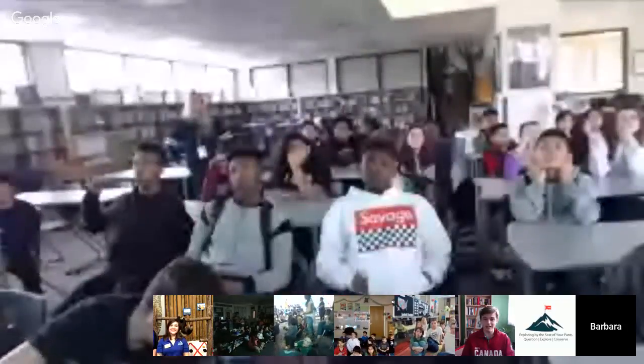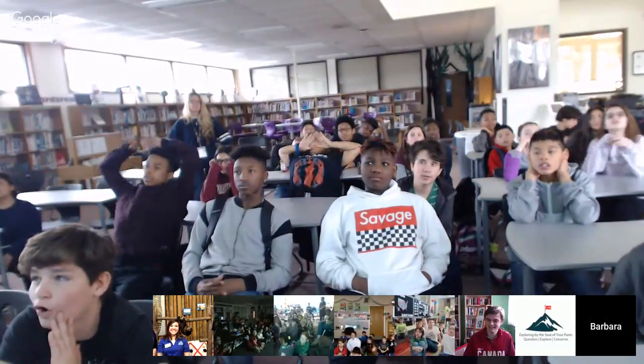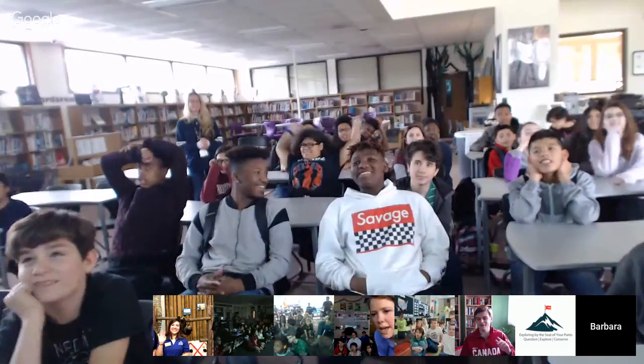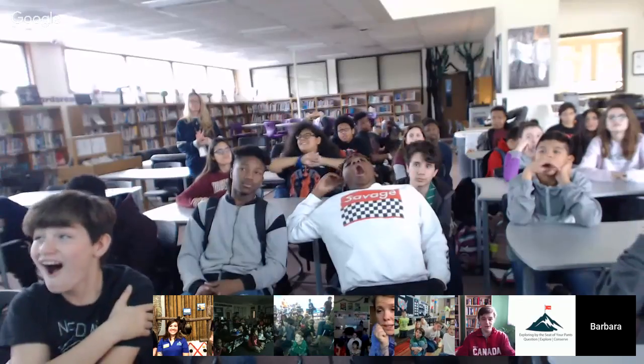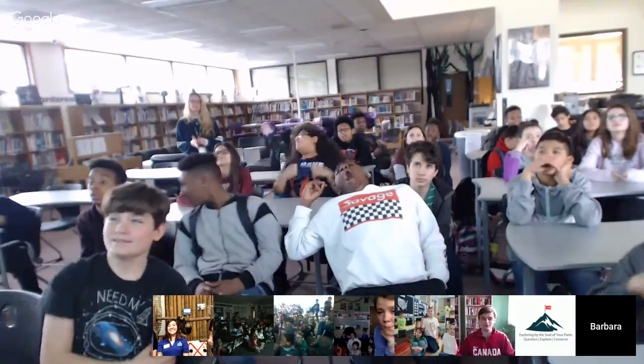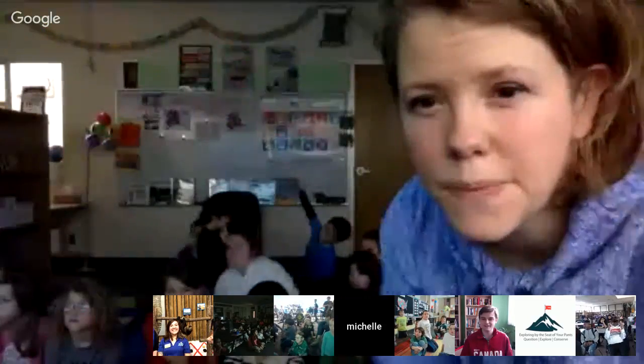Outstanding. Well, thank you so, so much. What we do at the end of every Hangout is have every class demute their mic all at once to say a huge thank you to everyone at the zoo for joining us today. For all our classes, we look forward to having you guys back really soon. It's been a pleasure. For the zoo, we look forward to having you back — we've got insects, mammals, cats, everything. It's always appreciated. Thanks so much! Bye, have a nice day everyone.